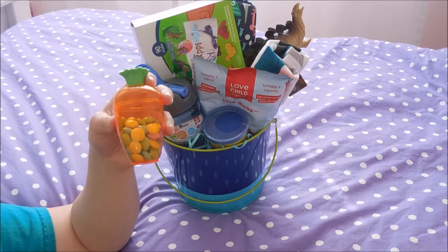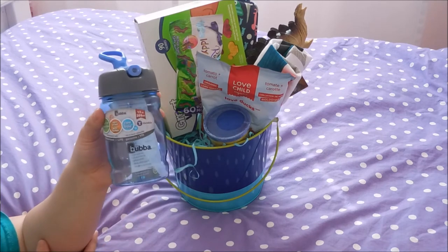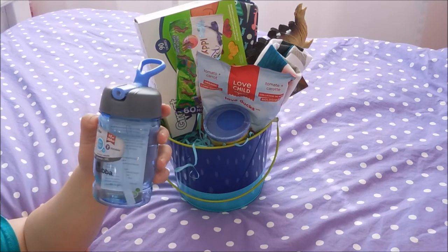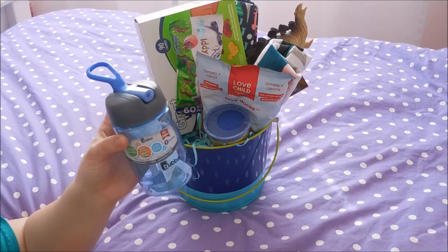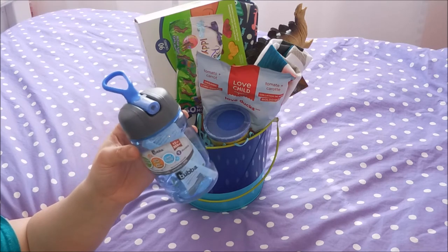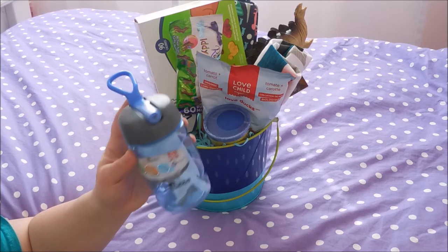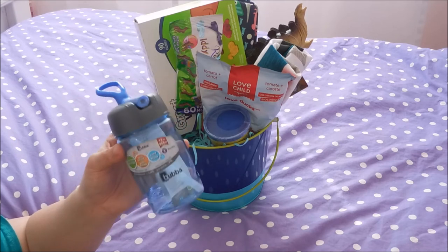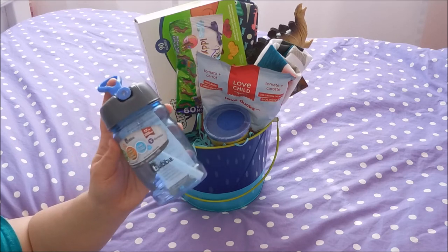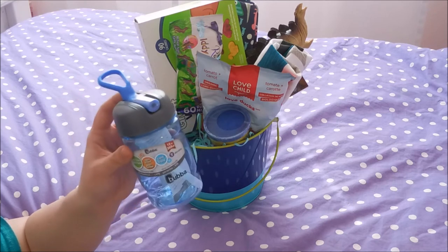We've been looking for new cups for Colt, so I found this Bubba mug at Walmart. It says it's spill-proof and I'm really hoping that's the case because we've had such a problem with his cup spilling. This was only $3.97, so if it works out well we might get a few more of these and get rid of those cups that are spilling, because mama hates them.